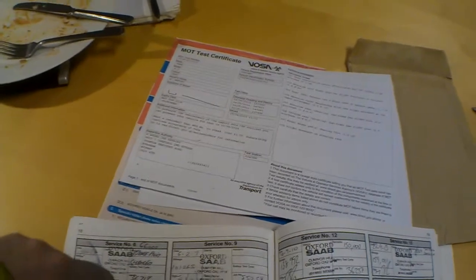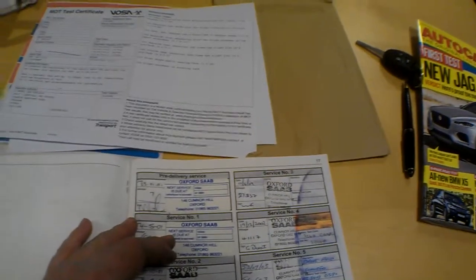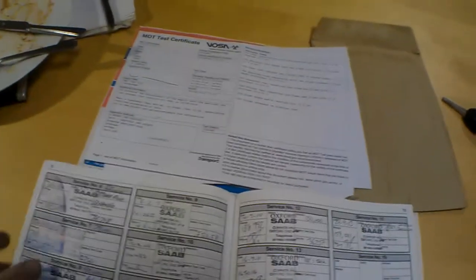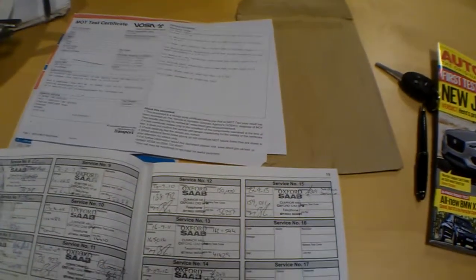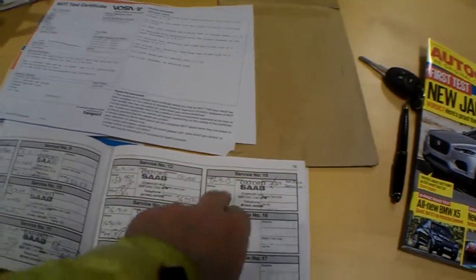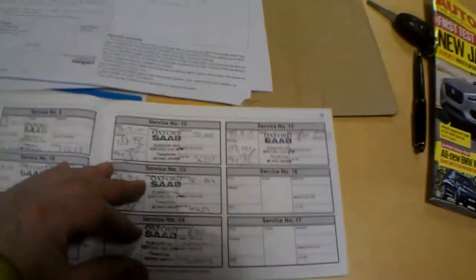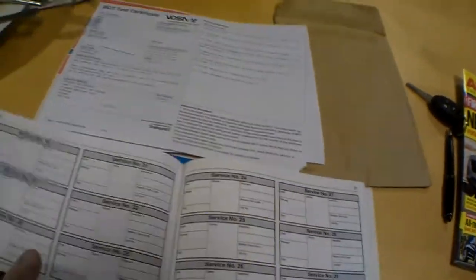I'll tell you what, they don't come much better than this. We've got here a car with full Oxford Saab service history running all the way through it — 16 stamps in total. The last service was done on the 27th of the 9th, 2013, at 151,000 miles, going up to 159,000 miles, and that shows a set-price service at £249. Full service history — absolutely brilliant.